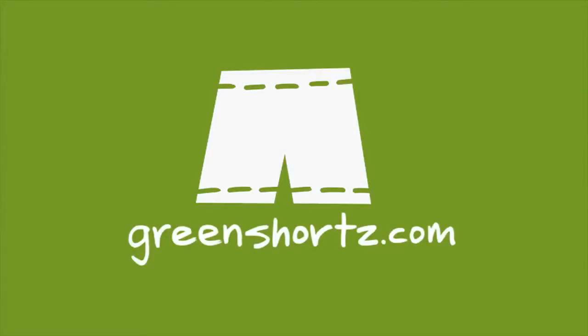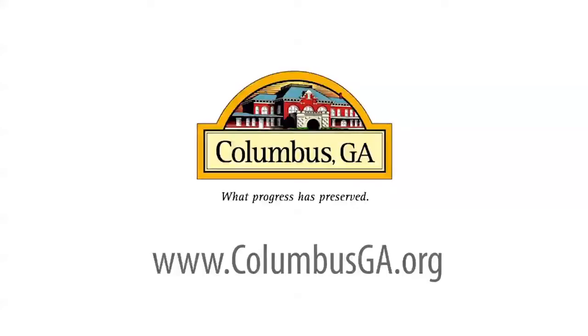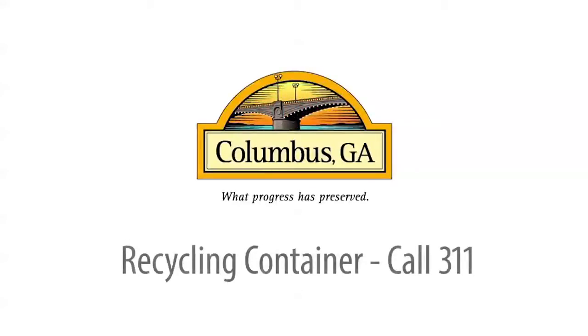As always, our challenge to you: put your green on, one leg at a time. For more information about recycling in Columbus, or to visit the Recycling and Sustainability Center, visit our website at columbusga.org. And to request your recycling container, call 311.